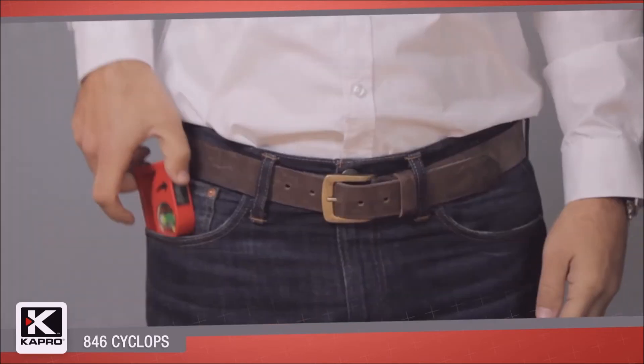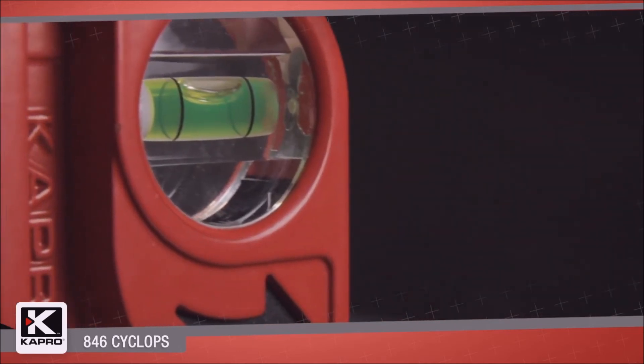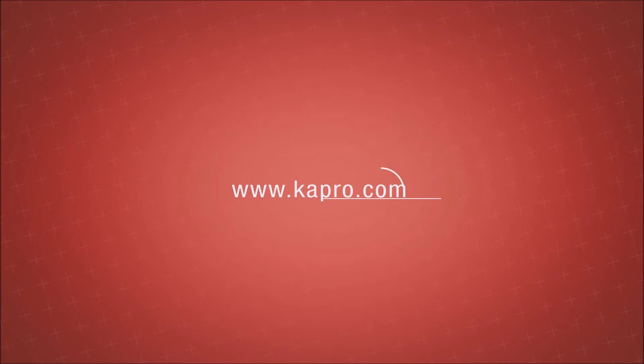Accurate, convenient, innovative — the 846 Cyclops is with you wherever you go on the work site. Be sure to see what other cutting-edge innovations Capro has to offer at Capro.com.